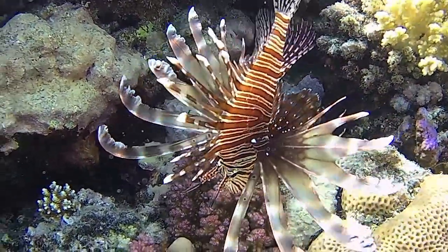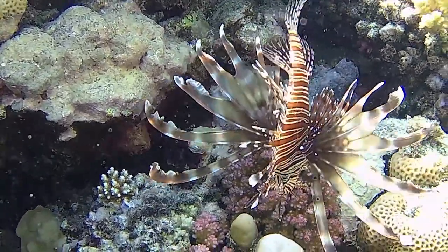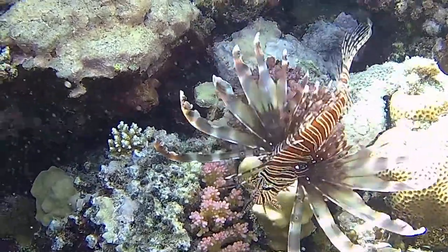This species is mainly nocturnal and may hide in crevices during daytime. It feeds on small fish and crustaceans.